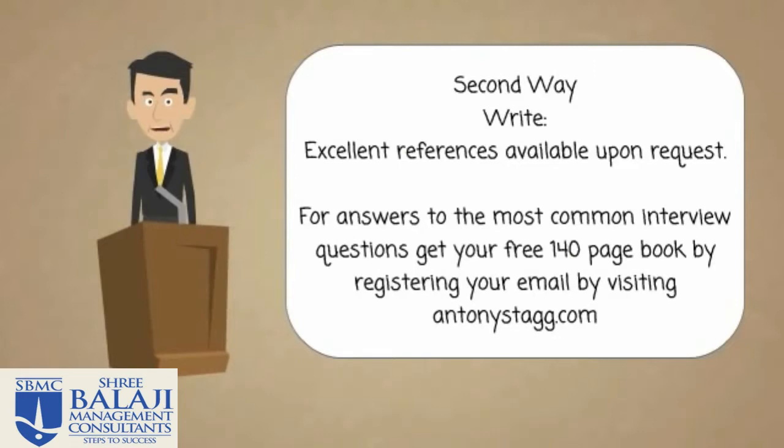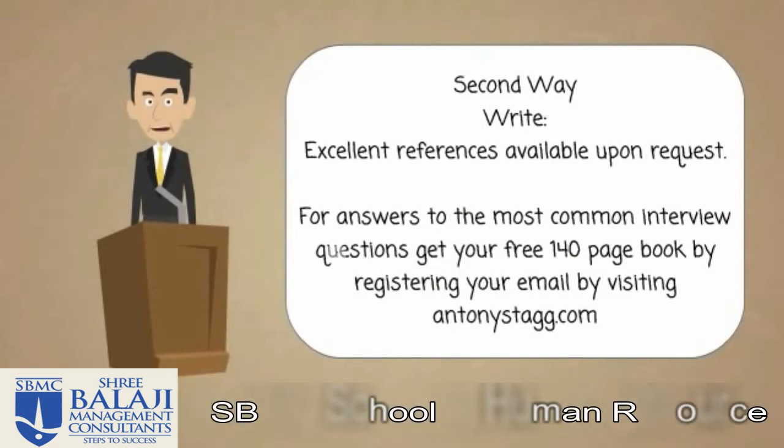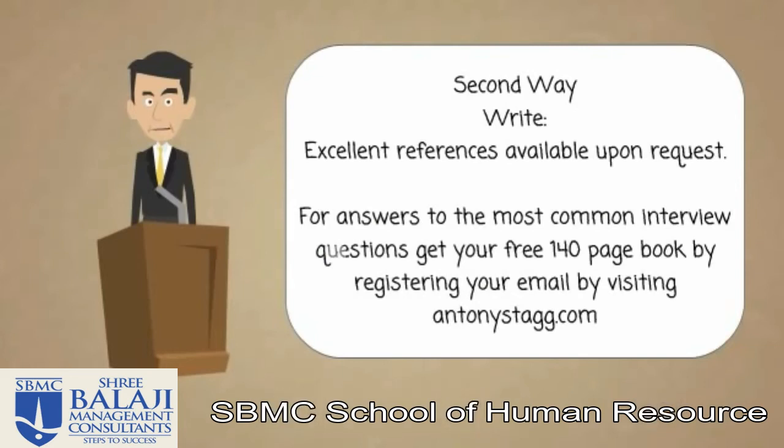A good tip here is to have the references on letterhead paper, whether they be from a school teacher, work experience placements, or a previous employer, and take them into the interview with you. If you take them in, it looks more professional. Employers may still want to validate or ask some questions, but it shows your willingness and initiative — and this is something most of your competition won't be doing.